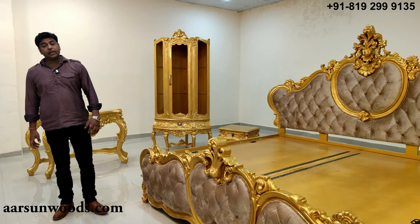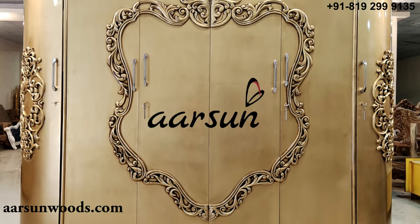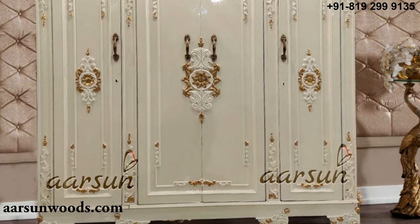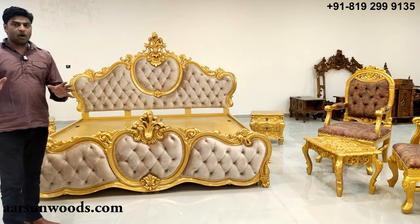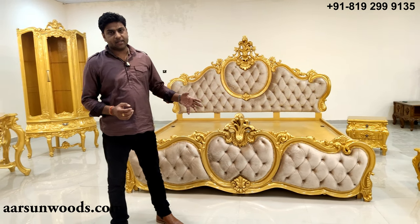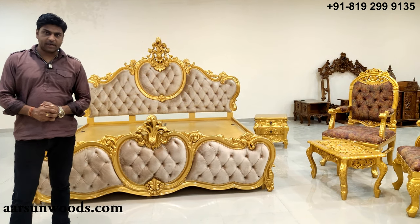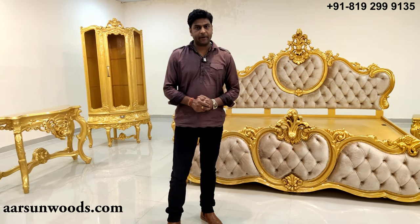This is a complete bedroom set. You can add an almira if you want, or anything else like a TV unit, or as per your interior designs if you want something else we can make that for you. We offer 100% customized units — the colors, the fabrics, the size are all as per your choice. We deliver pan India with door delivery, and outside India also, wherever you want, we can deliver the stuff according to your requirement.